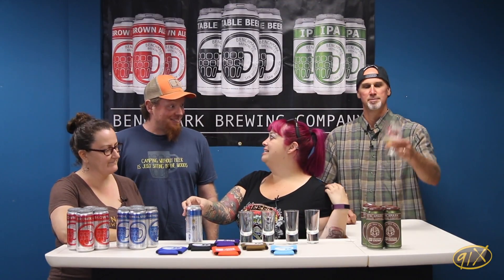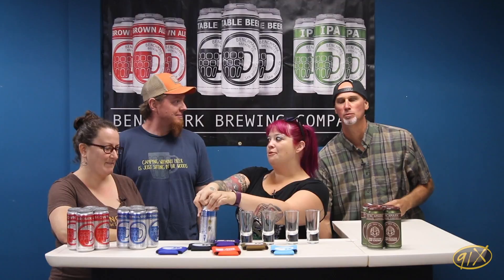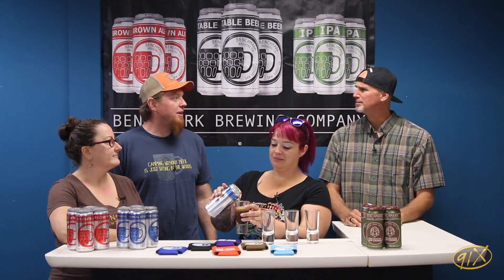Super duper! So before we came on, we had your table beer, which was a delicious, crisp, refreshing 4% beer. For anyone who's not aware of what a table beer is, can you give the Reader's Digest version? Tiny little Belgian beer — citrusy, peppery, a little bit of pear character to it. Just an all-day drinker of the Belgian world. Extremely crushable. Belgian lawnmower beer.